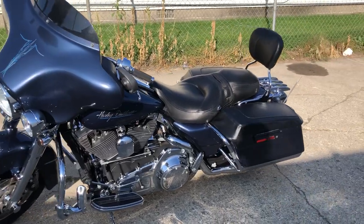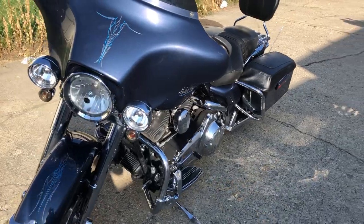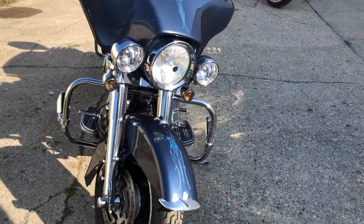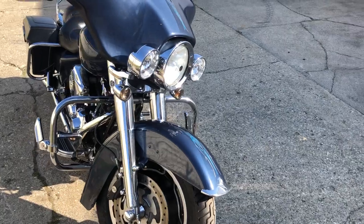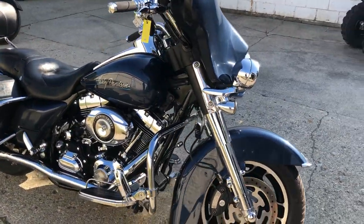Hey guys, approvalpowersports.com here doing some videos on stuff that just came in. Got another 2008 Street Glide in — this one's only got 30,900 miles on it, super clean. Big blue pearl paint shines like new. We've got a chrome front end, Bluetooth stereo, highway pegs, backrest, and luggage rack.